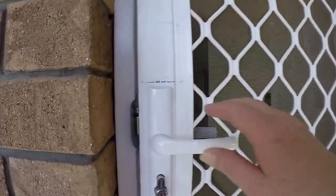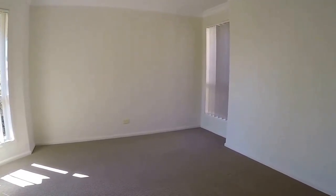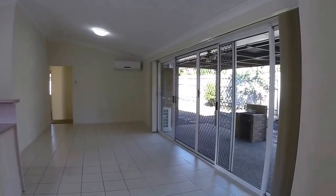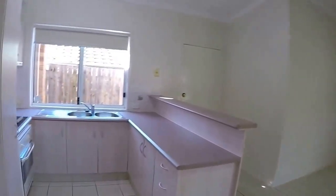As we come up to the front door on the right we pass the lock-up garage. It has an internal entry into the house, and at the front we have the formal living room, which then flows through to the open-plan kitchen and family room.